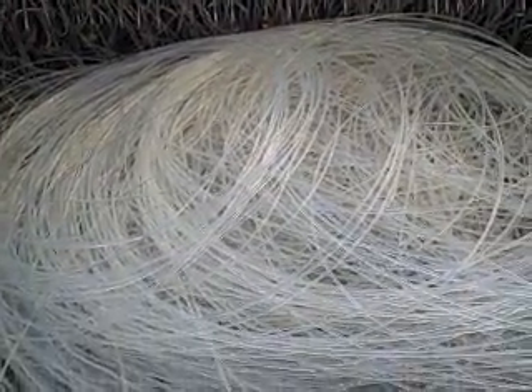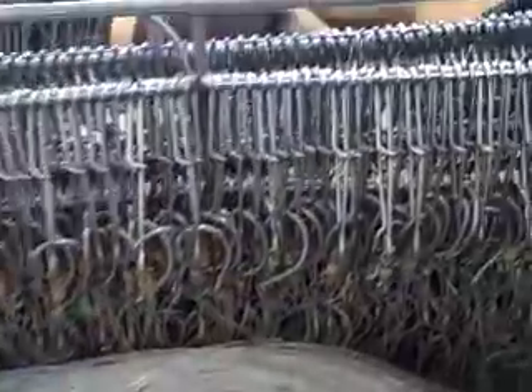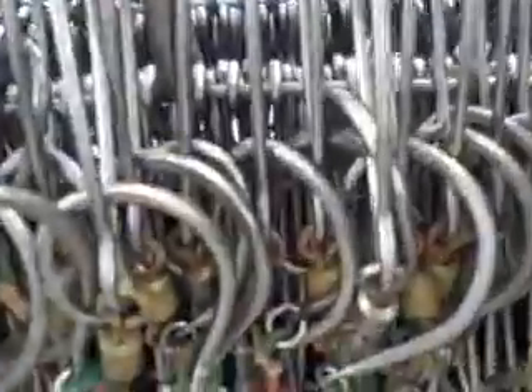So this is the line that is set, and here are the circle hooks. It really helps reduce turtle bycatch — it's about an 18% reduction.